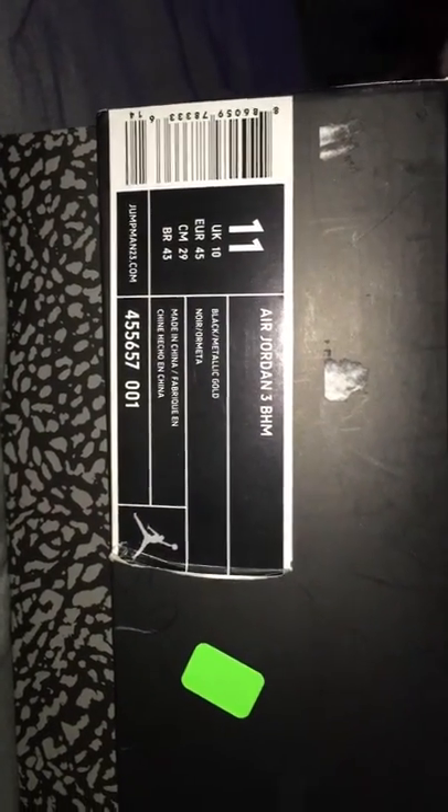So check it out — these are the Black History Month 3's, size 11. I purchased them from Premium Goods here in Houston.